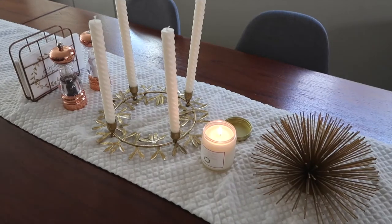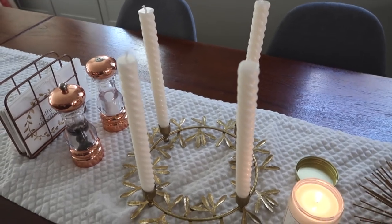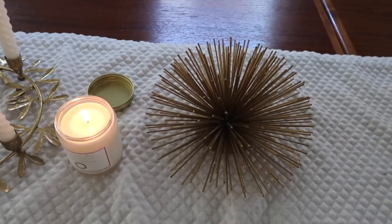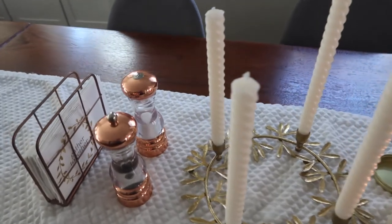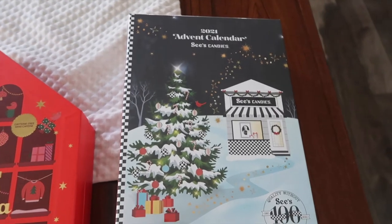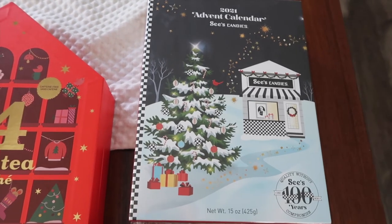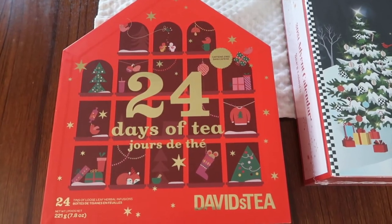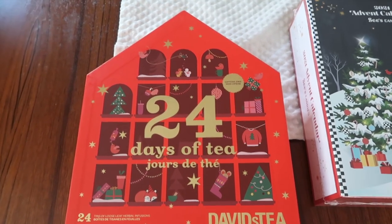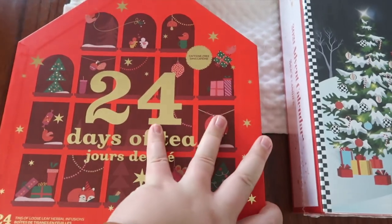My table is set up really simply and I think I'm going to keep it this way. I got this centerpiece this year from Target and I think it's absolutely beautiful. I got these candles from World Market. I also wanted to share the advent calendars I picked out this year. This one is from See's Chocolates — I believe this is their first year doing an advent calendar. And this one is from David's Tea — it's a caffeine-free tea calendar. Since I don't do a lot of caffeine, this is perfect for me.